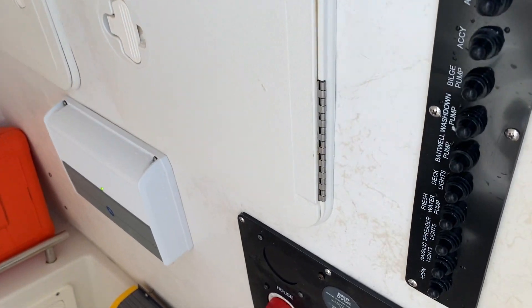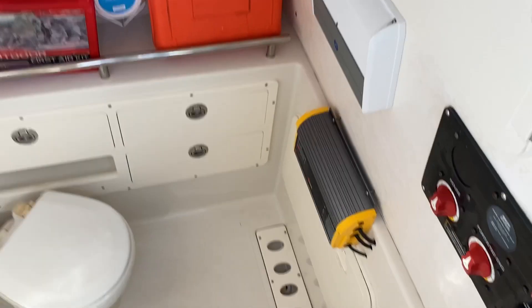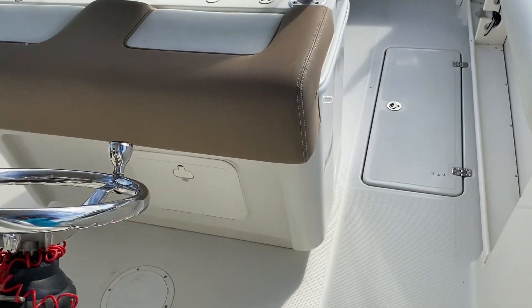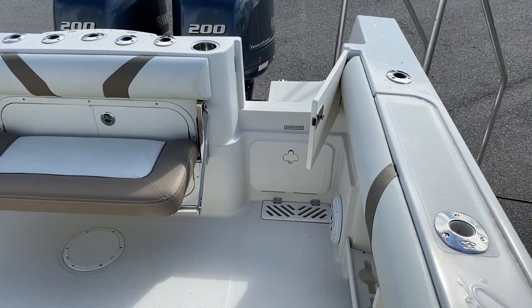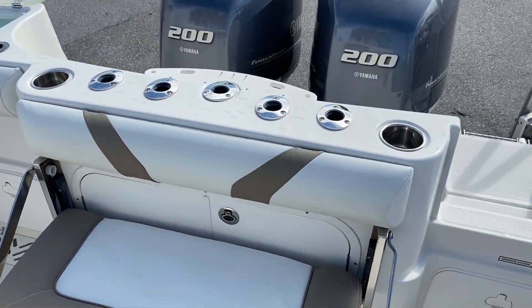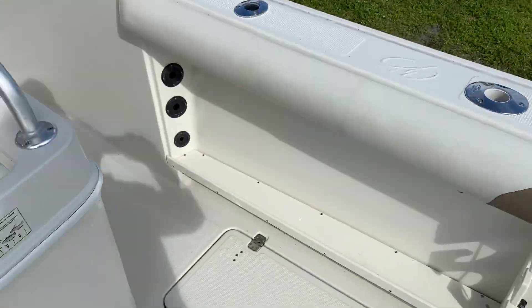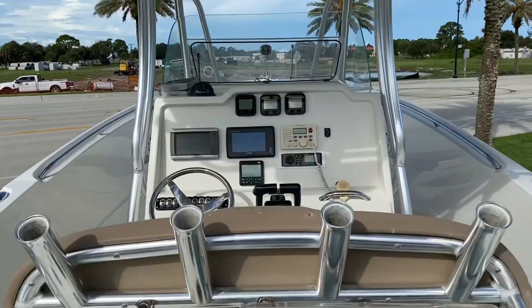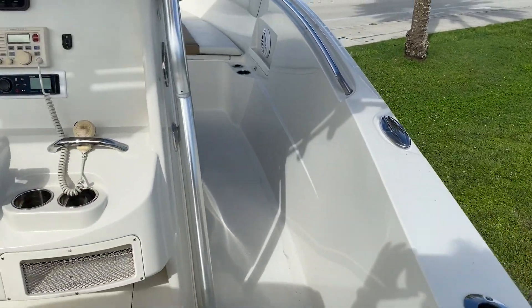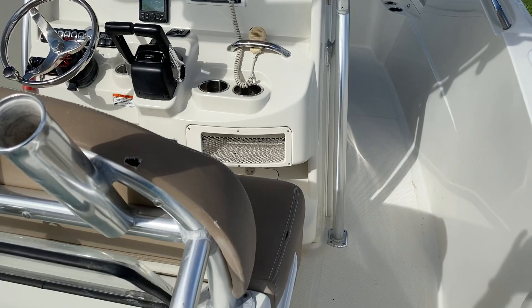So if you're looking for a real good value for the dollar — something designed for offshore use, a great family boat, great fishing boat, with excellent fuel economy from the twin 200s — this is a really nice choice. To recap: 2013 Sailfish 290 center console, located here at MarineMax in Venice. My name is Jeremy Bradshaw, I'm the listing broker.